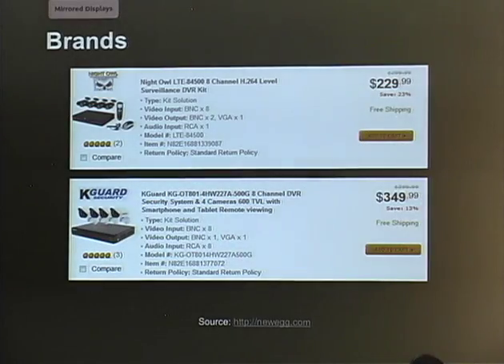We've picked a few systems off the internet. These two are off Newegg: the Night Owl, which has a really cool app you can put on your phone to VPN into your apartment or business and get video feeds. Note that their tagline 'LTE' doesn't mean it actually streams over LTE — it's just a marketing term. The other is the K-Guard, also a very highly rated system worth considering.